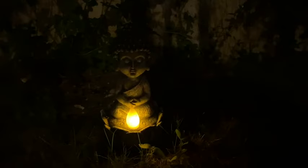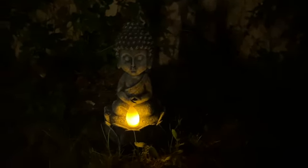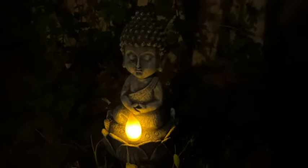The light provides such a nice ambiance in the evening, and the meditating Buddha figurine is so calming to look at during the day. Go check it out for yourself.